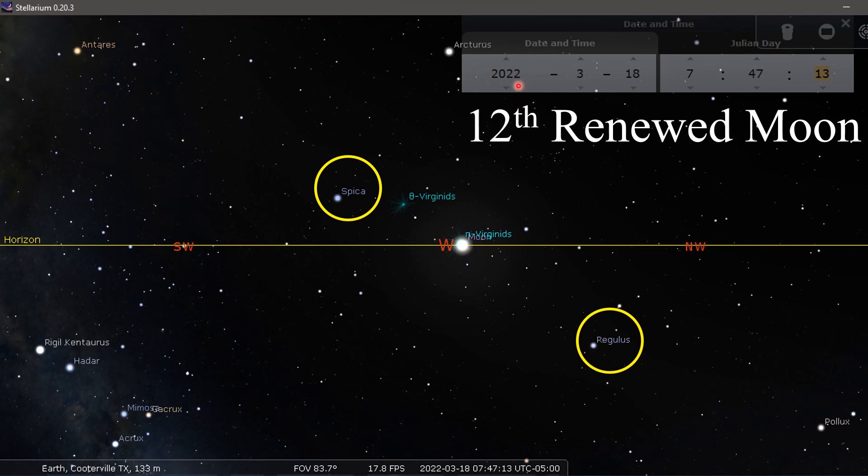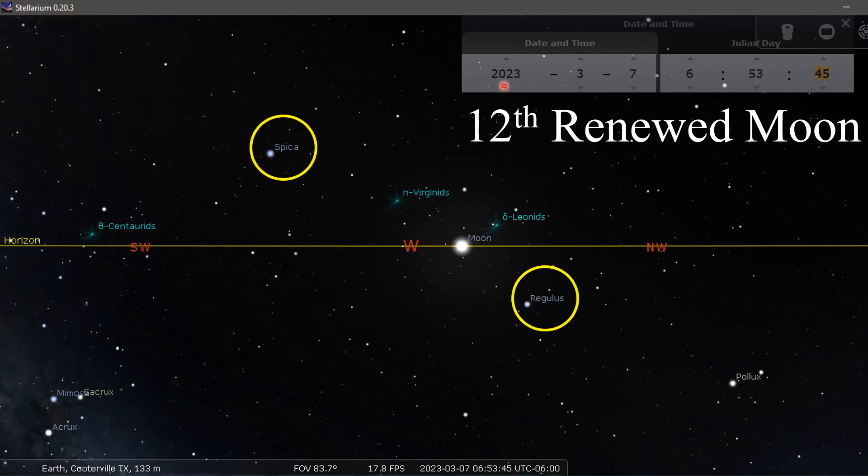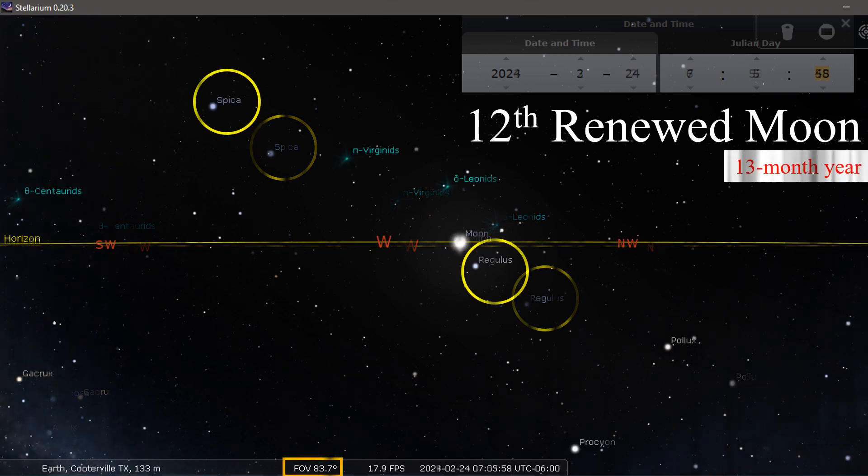Here's the 12th renewed moon day for 2022: Regulus here, Spica here. We got a 12th renewed moon day in 2023: Regulus here, Spica here. And then 2024 — which was yesterday — we had a 12th renewed moon day, but it was assigned as a sign for a 13-month year. Look where Regulus was. I got some great pictures in my video — actually got some pictures of Regulus and the moon together, with Regulus leading the moon.